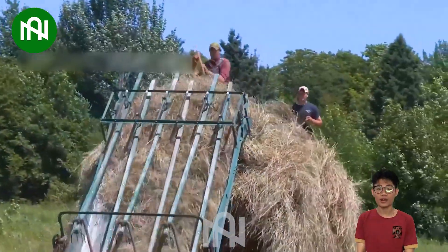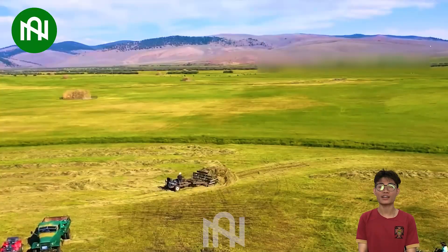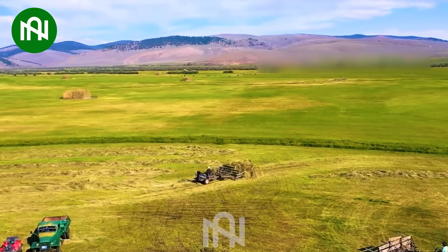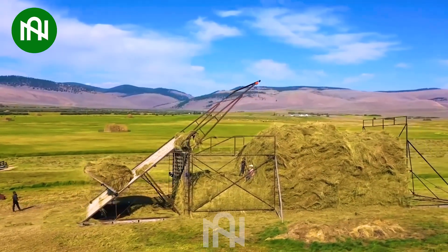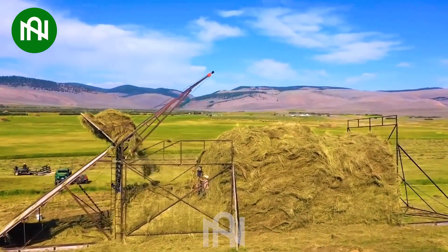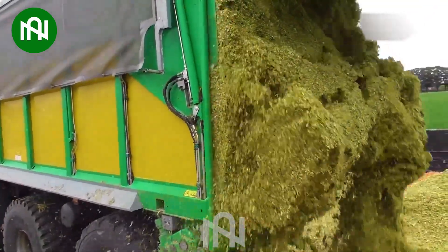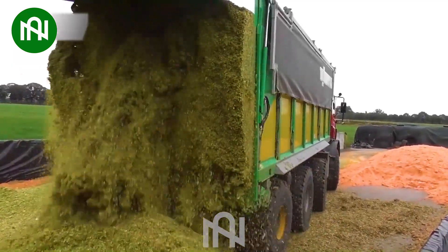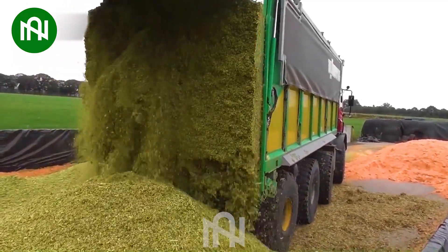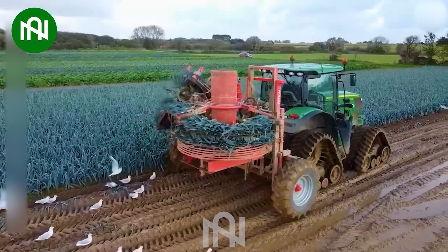In just a matter of minutes, this machine quickly gathers an entire mountain of hay for transport to farms. This vehicle can push out anything remaining in the cargo area. This is the way of harvesting leeks in the modern day.